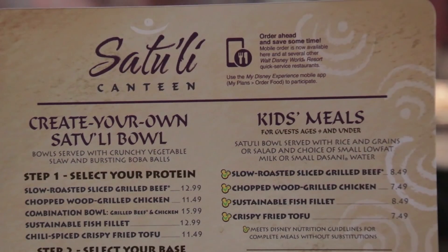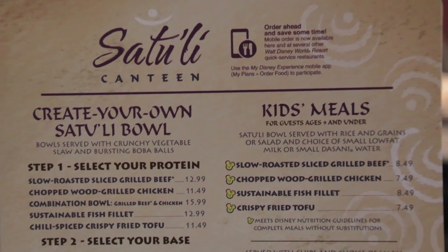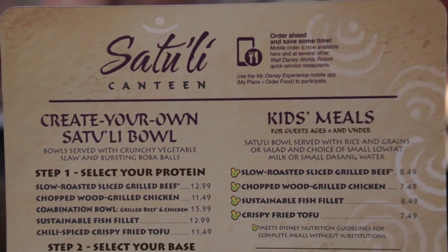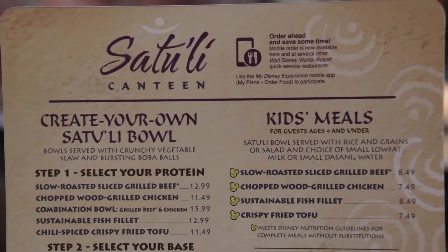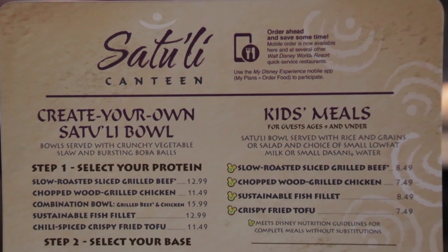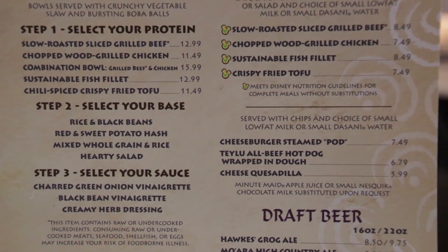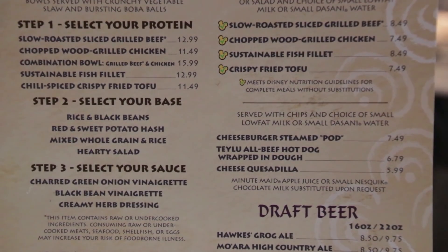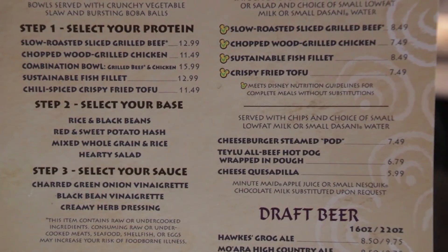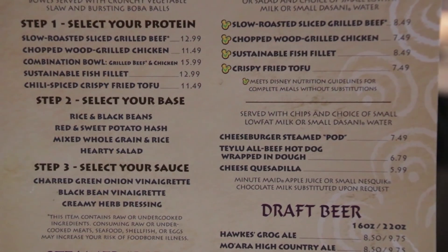Let's check out the menu here at the Satouli Canteen. You have to create your own bowl — on the left you have slow roasted sliced grilled beef, chopped wood grilled chicken, a combination bowl, the fish filet, or the chili spiced crispy fried tofu. Throw that on top of your base: the rice and black beans, the red and sweet potato hash, the mixed whole green rice, or the hearty salad. Along with your sauce, whether it be the charred green onion vinaigrette, the black bean vinaigrette, or the creamy herb dressing.